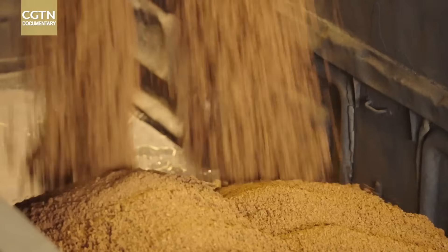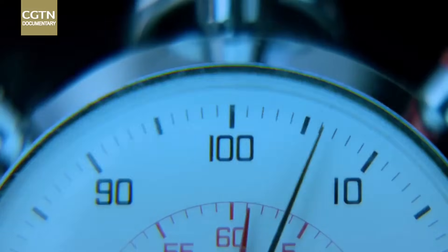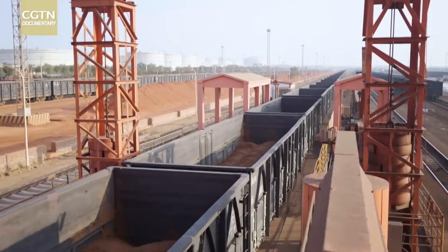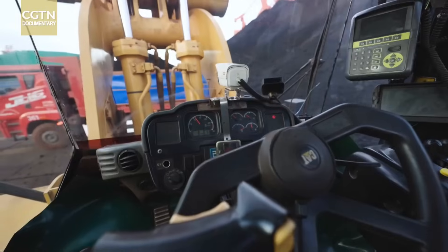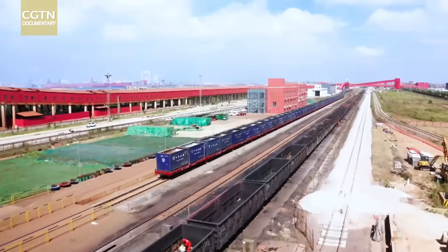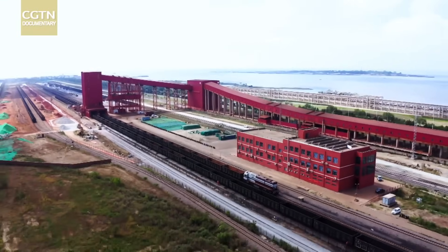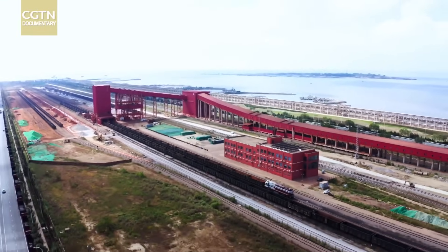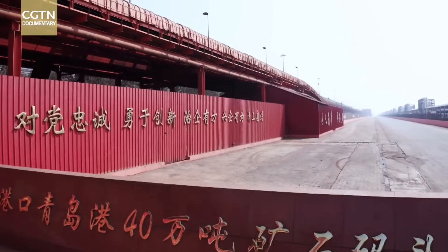With the automated system in place, loading one railway car takes 50 seconds, with just five minutes needed to load six cars. Previously, it would have taken six people and six loaders working all out for 10 minutes to complete this task. This increased efficiency means an additional 480 cars can be loaded each day. Consequently, the terminal's railway can generate extra revenue of 570 million yuan a year.